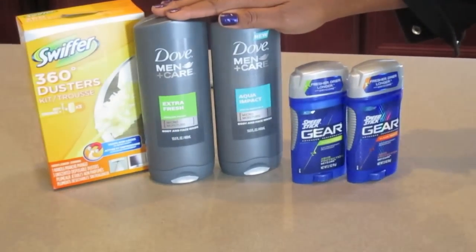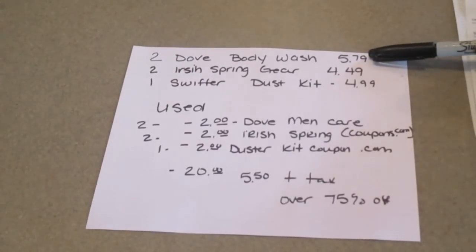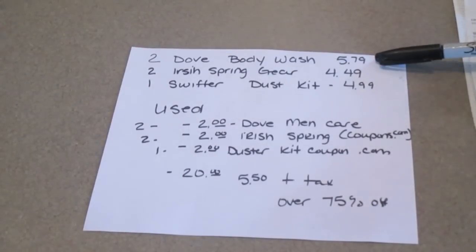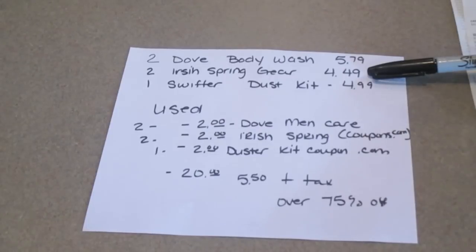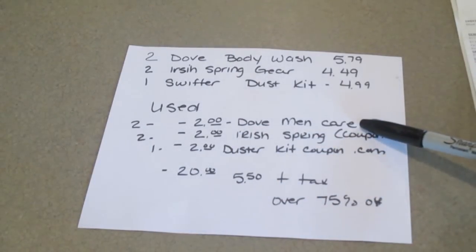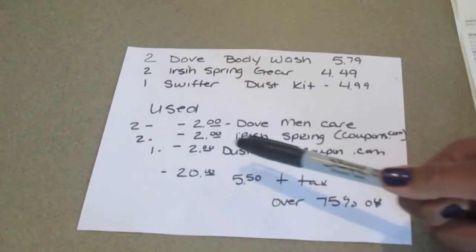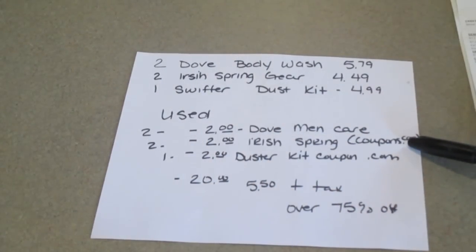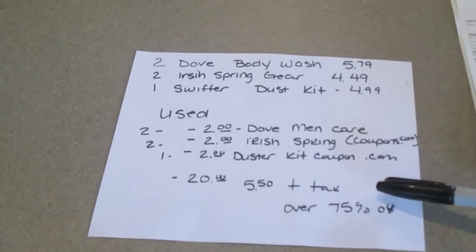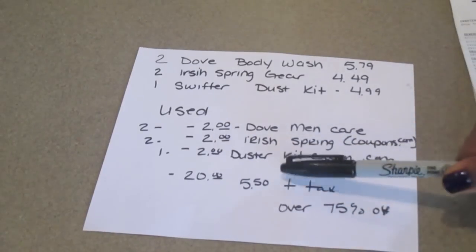Here are two of the Dove Men and one of the Swiffers. Now let's take a look at the breakdown. The two Dove body wash — now remember, your mileage may vary, which means prices might be a little different depending on what city or state you're in. But for me, these were my prices. I bought two of the Dove body wash at $5.79, two of the Irish Spring gear at $4.49, one of the Swiffer dust kit at $4.99. I used two coupons of the $2.00 Dove Men Care, and I'll look up where I got that and include it in the description. I also used two of the Irish Spring coupons from coupons.com, and one duster kit coupon from coupons.com. That came to $25.55. After everything doubled — so that's like after it took $20 off — that came to $5.50 plus tax.